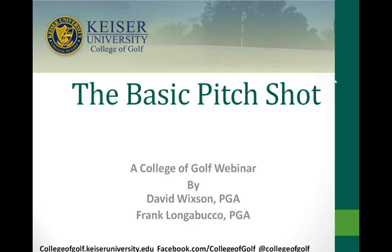It's about 4:30, so I think we can go ahead and get started. It looks like quite a few attendees are already in attendance. So welcome. Today you'll be hearing from David Wixson, Frank Longabucco, and Dr. Eric Wilson from the College of Golf at Kaiser University. We'll be talking today about the basic pitch shot. Today's webinar will be made available for replay by tomorrow afternoon, and we'll be placing the video up on the College of Golf YouTube channel and at collegeofgolfnews.com.